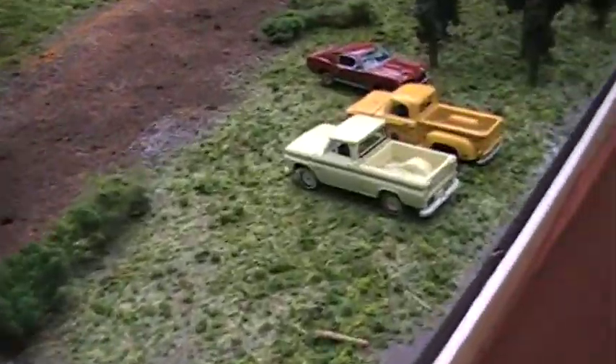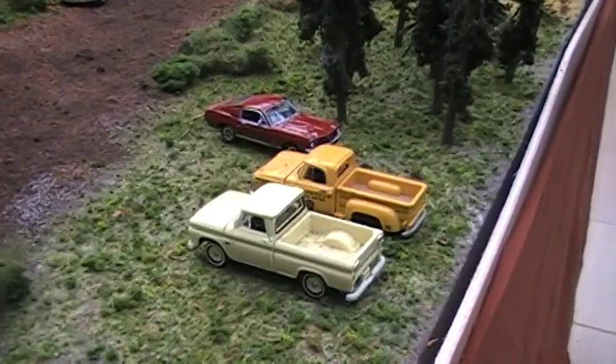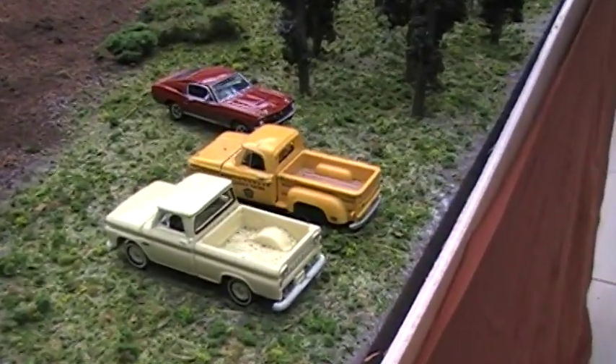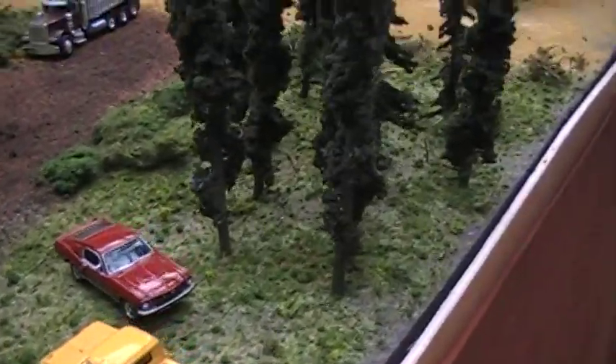It looks like the employees' cars are a kind of neat detail. Yeah, we try to add something. Not everybody drives a brand new truck or a brand new car, so we try to add something that's a little bit different, out of the ordinary.